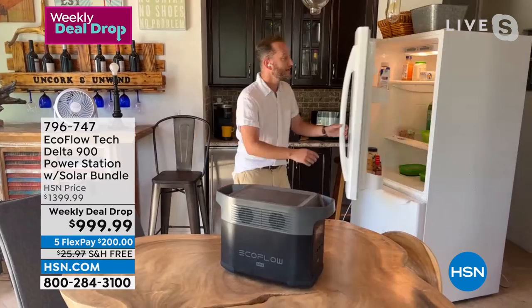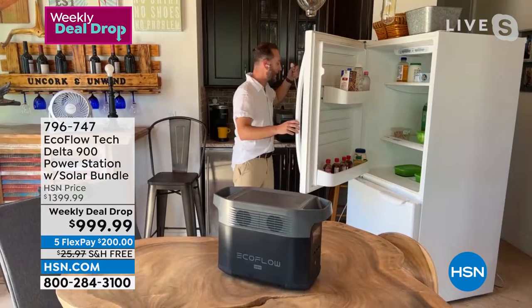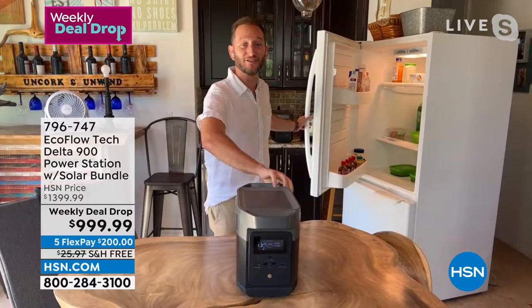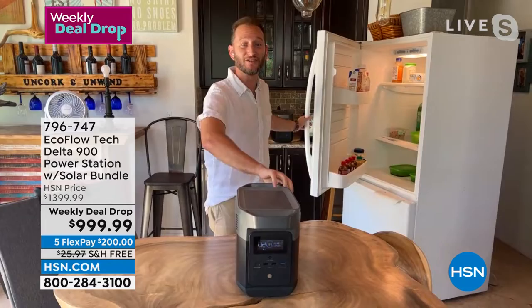What if you lose power right now? Say your refrigerator is plugged into the wall. Here's how simple it is: your refrigerator is plugged in, I'll simulate losing power. We're out of power on our refrigerator. I walk over to the power station, simply plug it in, and — three, two, one — we have power to our refrigerator. That's it. If you were wondering what you'd do in an emergency, this is what you do.